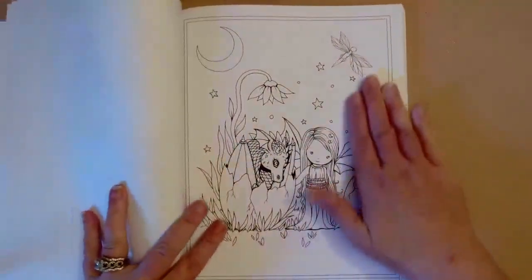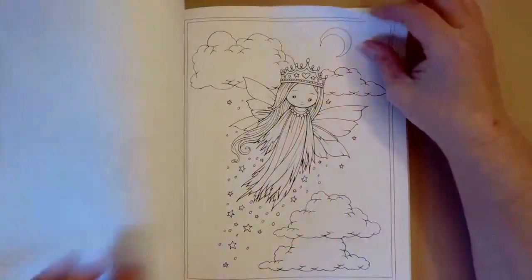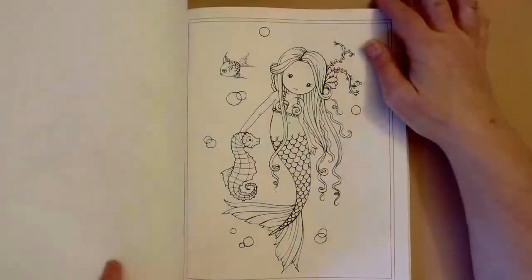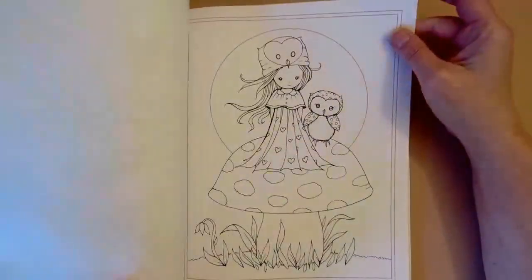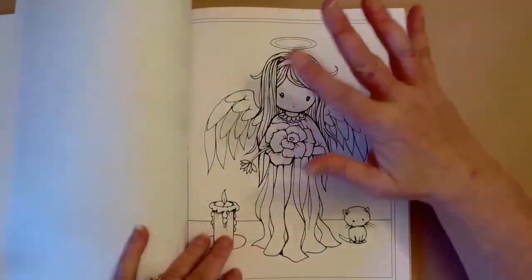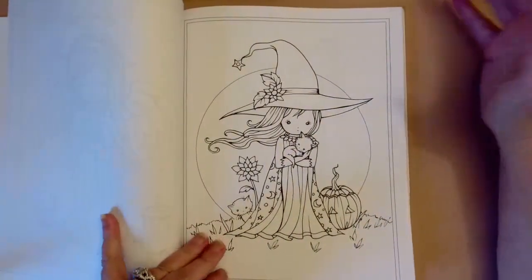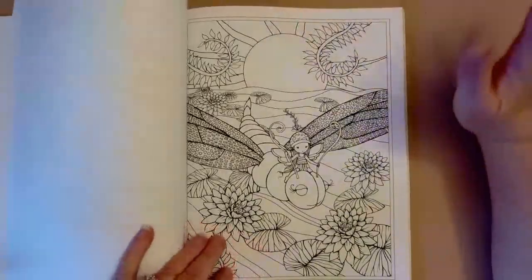I can still feel the tooth in this book as well. It has all kinds of things — fairies, mermaids, witches — and that seems to be kind of where she's at overall: mermaids, fairies, and witches, which I love all three, so it's perfect.